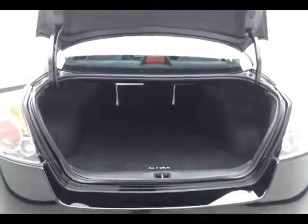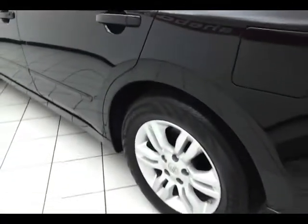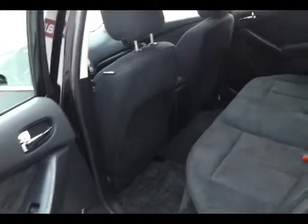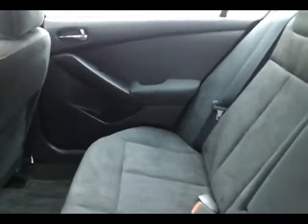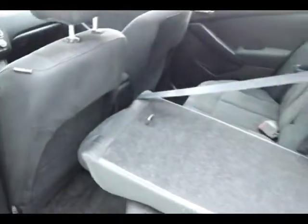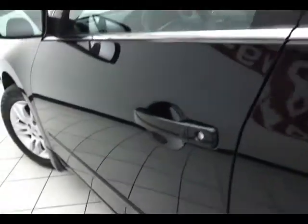Split rear seat — pull the strap, lets that seat fold down, allowing you to load longer cargo items through from the trunk. Altima has keyless entry — touch entry, just have to have the key fob with you, can lock and unlock the vehicle from the door handle.